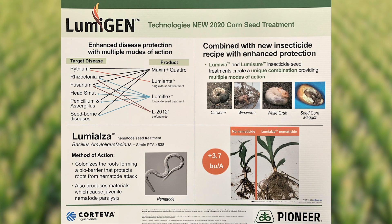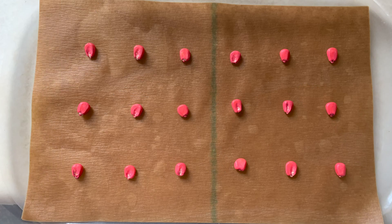The nematicide component of the treatment is called Lumialza. Lumialza is a biological nematicide that utilizes the bacteria Bacillus amyloliquefaciens. Each seed is coated with 60 billion colony forming units of this bacteria that work to create a bio barrier around the roots.